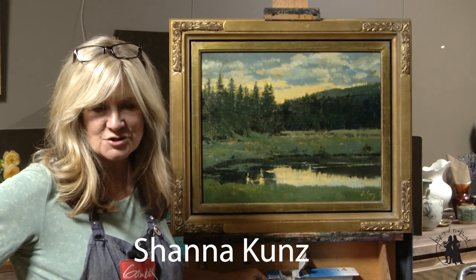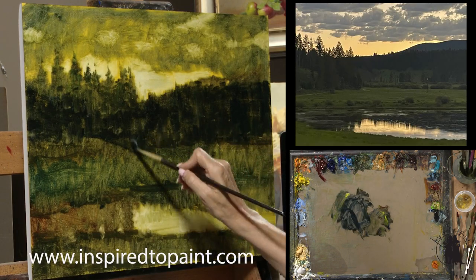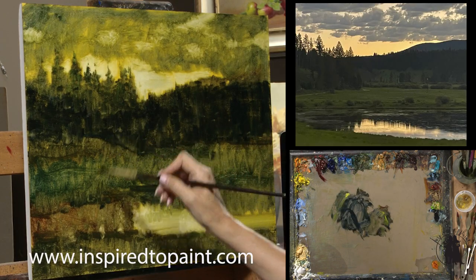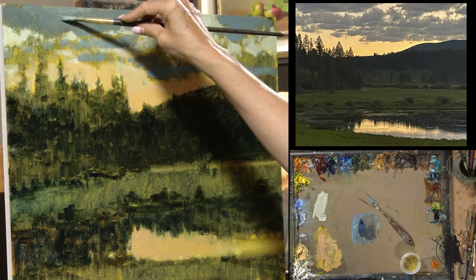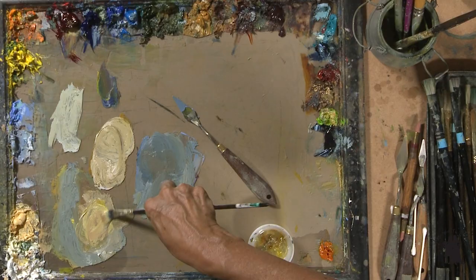In this landscape portion of Inspired to Paint, we're working with a very limited palette tonal piece that really makes the most of a busy sky and the beautiful color that's reflected into the ground and into the water.